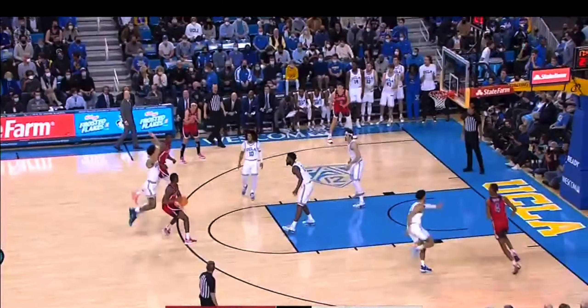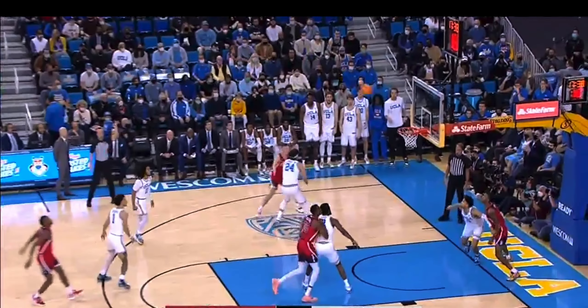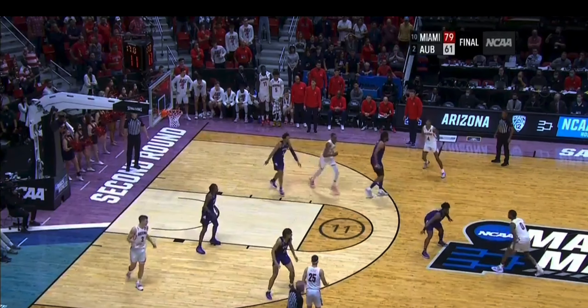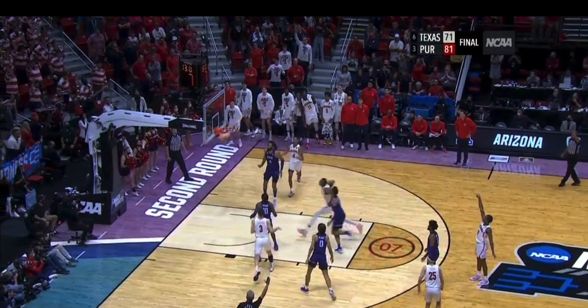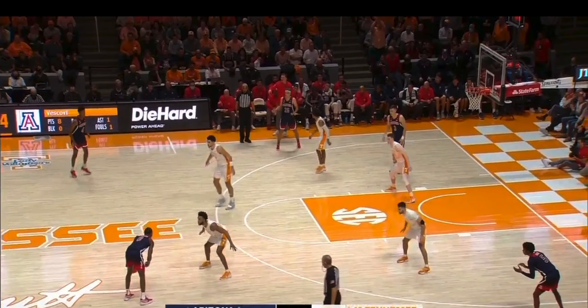Now off the dribble, I love this clip right here as you see him come to a stop and then he's able to rebalance himself, reset his feet and rise up and knock it down. Not an easy shot. And then here against TCU, he hunted this shot the whole possession as you see him go into the one-two step and just able to rise up from depth and knock it down. Tough shot there in a big moment.